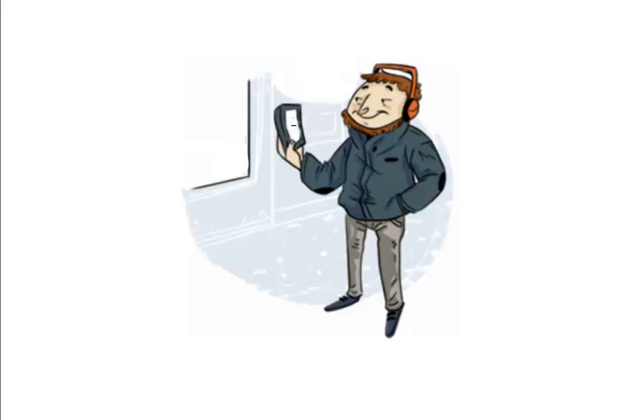Here is Jeff. Picture him hanging around a local mall, a bar, a restaurant, or just about anywhere your business is located. He notices you've placed an interactive poster, a menu, or a brochure in an easy spot to find.